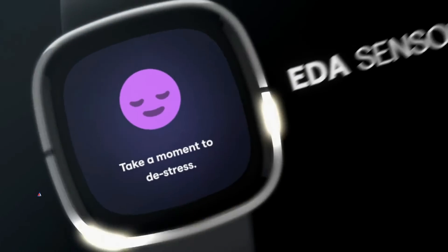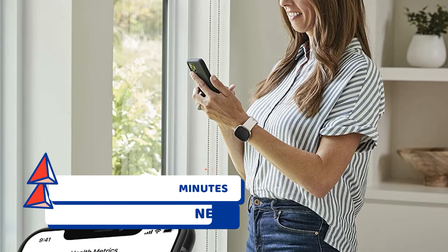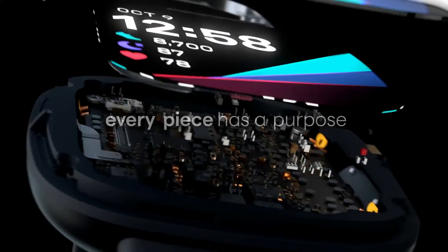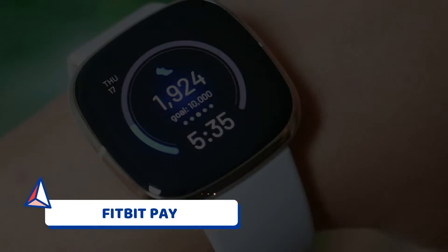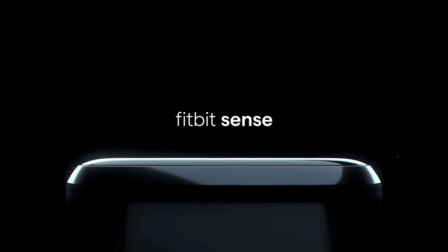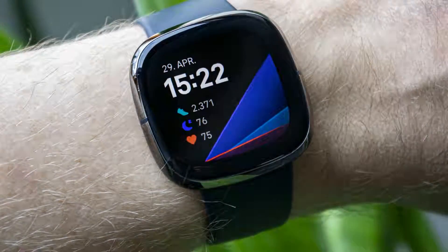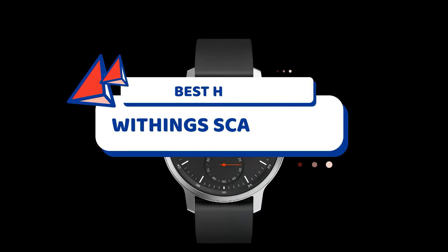You can also see your heart rate zones and track your active zone minutes, which is useful when you need something to help with your workout. The Fitbit Sense doesn't just focus on tracking a person's health — it also has various features that make everything convenient for users. For example, this smartwatch has Fitbit Pay, which allows you to pay for things by only tapping the watch at stores, transit stations, and more. If you're looking for a smartwatch that provides innovative health technology and other smart features, the Fitbit Sense might just be the perfect companion for you.